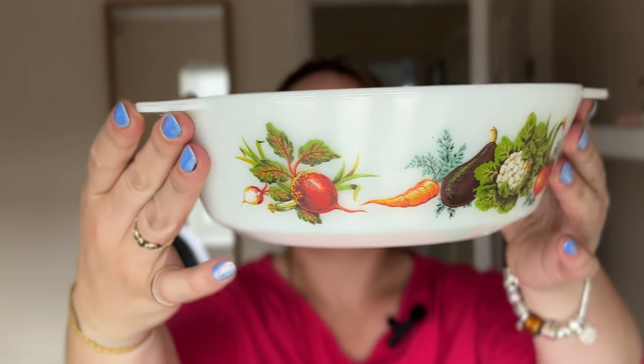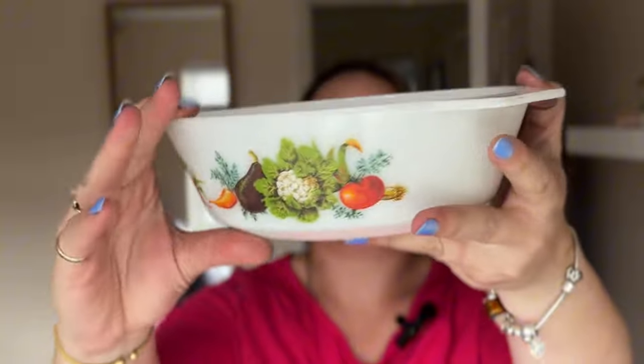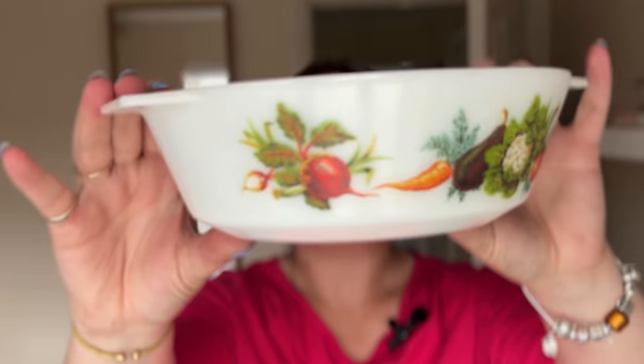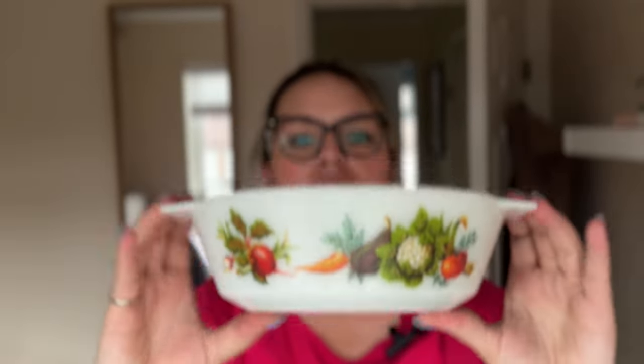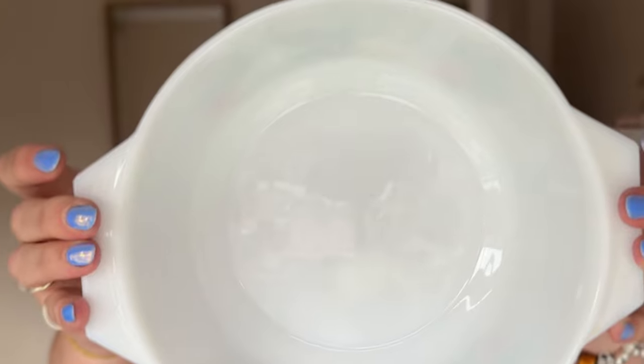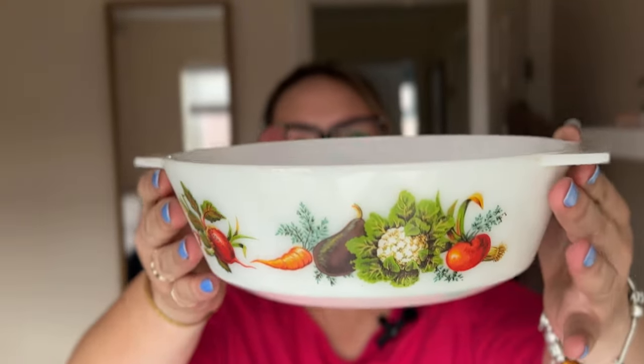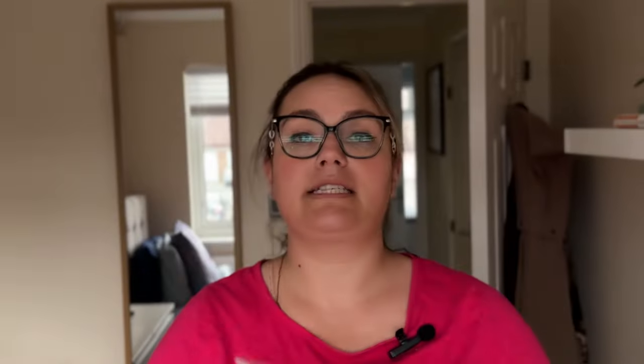More Pyrex — I found this little casserole dish and I want to say that this print is called Tuscany Market. It's got all these vegetables on it, and this is just perfect for autumn. I paid £3 for this one. I just really love the vegetable print. I'm still working out which Pyrex prints are in demand and which aren't, so I'm just picking them up as I see them and I'll see what sells and what doesn't.